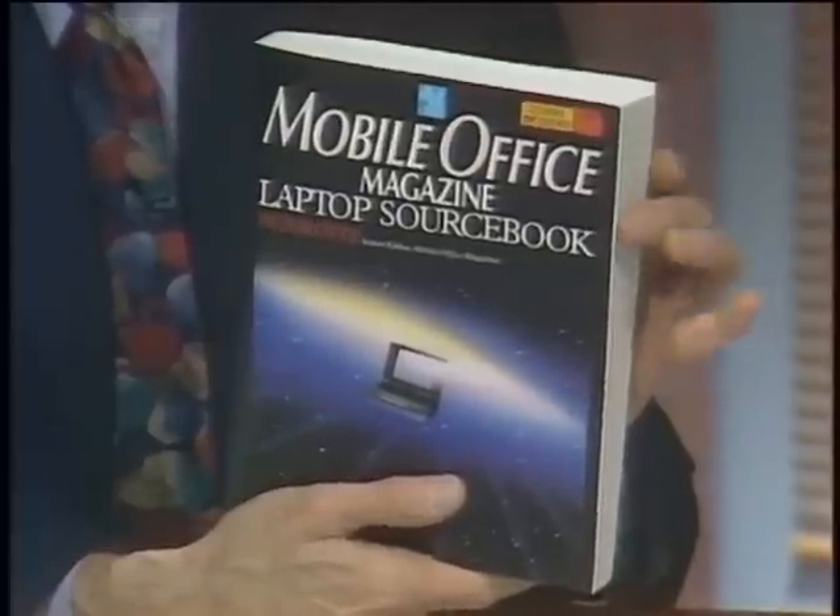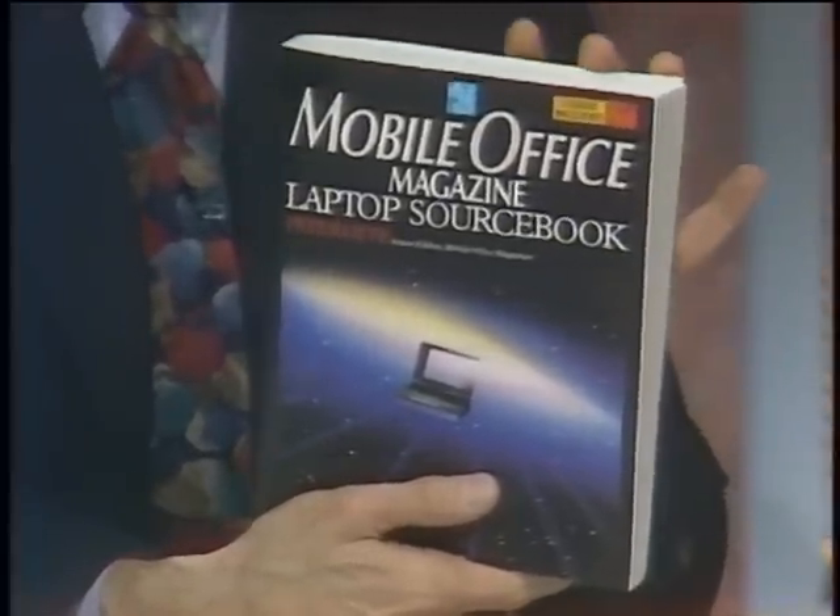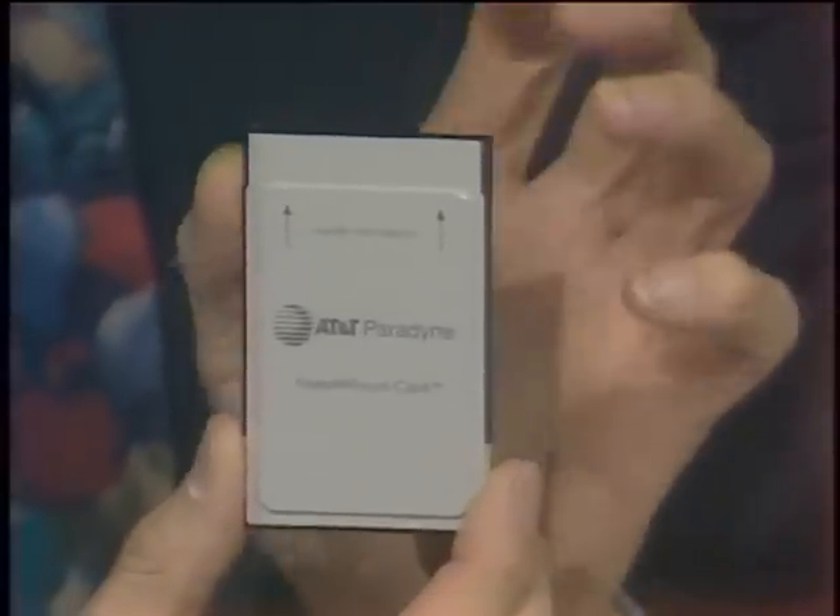The newest acronym in portable computing is not LCD or TFT — it is PCMCIA, the new standard for credit card-sized peripherals. Here to show us two new portables featuring PCMCIA slots are Peter Ott of Portable Computing Magazine and Richard McCartney of AT&T Paradigm. Peter has also written the Mobile Office Magazine Laptop Sourcebook, a handy guide addressing all kinds of portable computing issues including PCMCIA. The letters stand for Personal Computer Memory Card International Association.